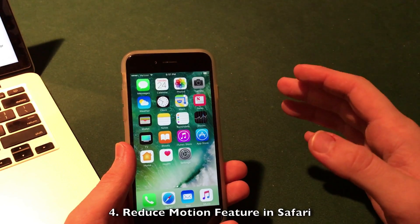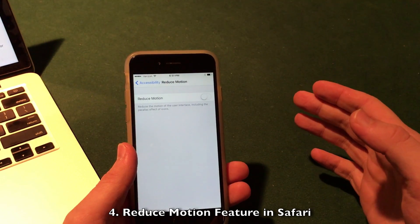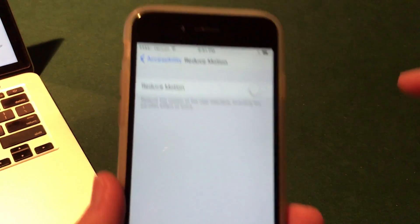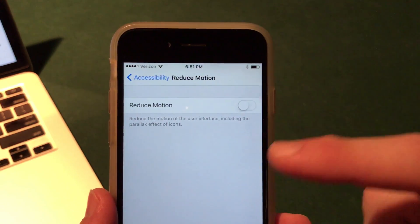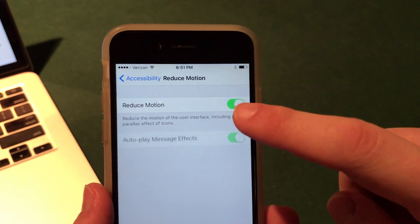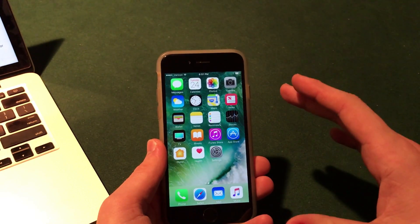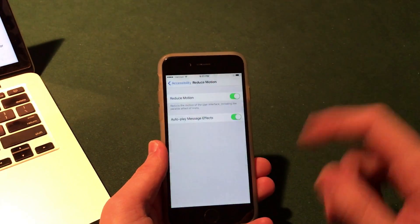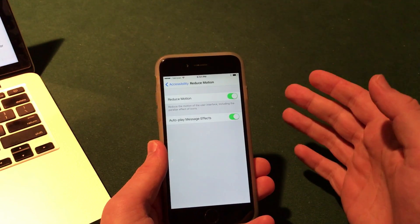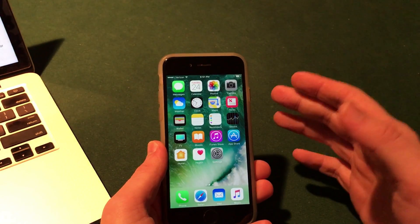Apple is also adding a reduce motion feature for websites in Safari. This will act similarly to the reduce motion feature on the iOS home screen — as you can see here in Accessibility, you can reduce the motion of the UI including the parallax effect and icon animations. It makes things a little easier for those sensitive to motion, and it's always nice to have customizations within the apps themselves.